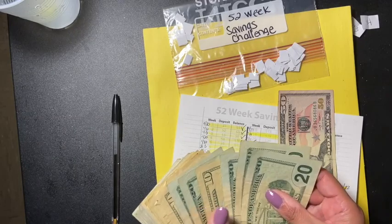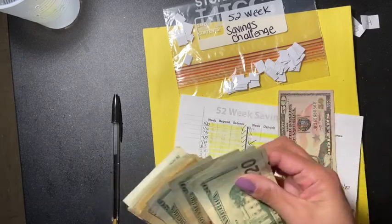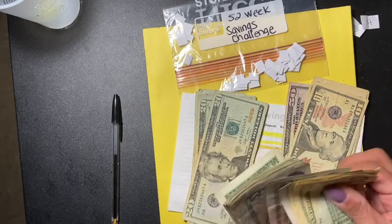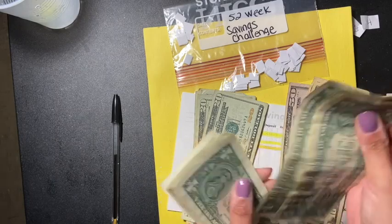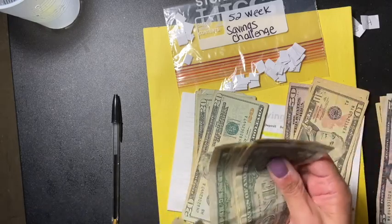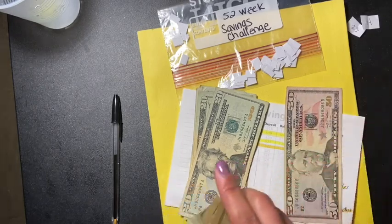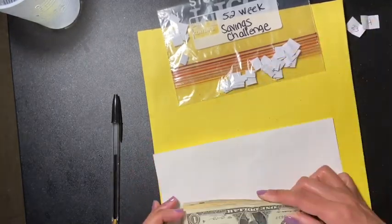Now let's count the total. 1, 2, 3, 4, 5 — that's $100; 10, 20, 30, 40, 50 — that's $200; then 10, 20, 30, 40, 45, 50, 60, 70, 75, 76, 77, 78, 89 — so $289 total. Not bad! I feel like I'm getting closer and closer each time.